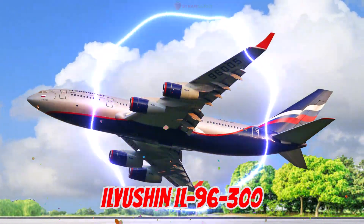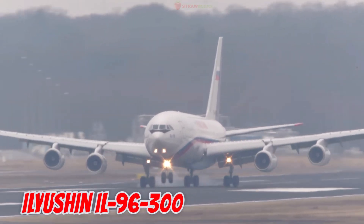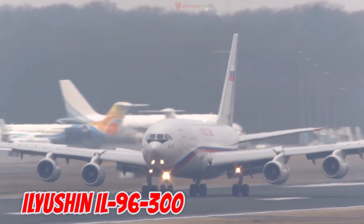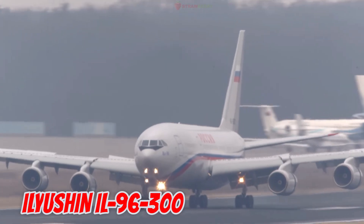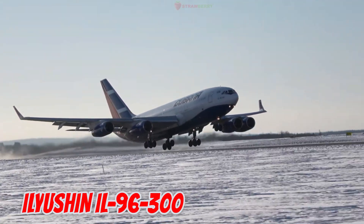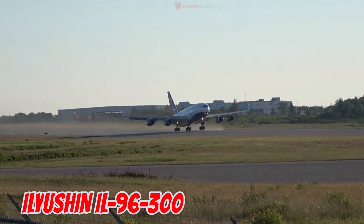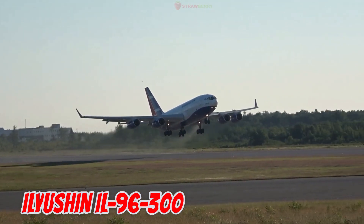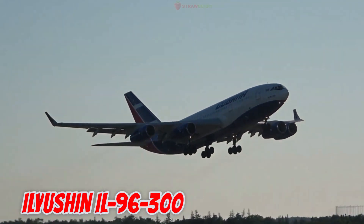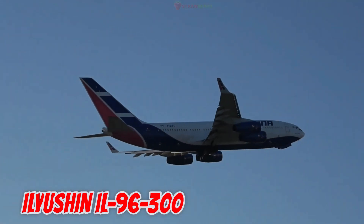This is the Ilyushin IL-96-300, introduced in 1988 in the Soviet Union. It is 55.35 meters long with a 60.1-meter wingspan, carrying 262 passengers. It serves both in civilian airlines and as the official aircraft for the Russian government.